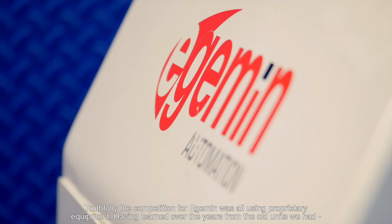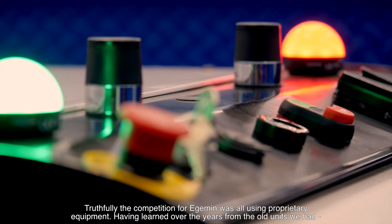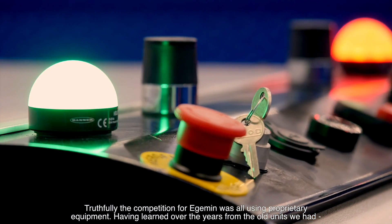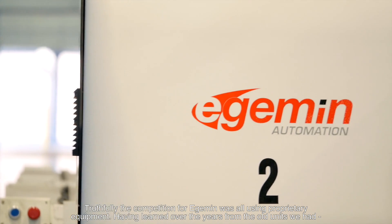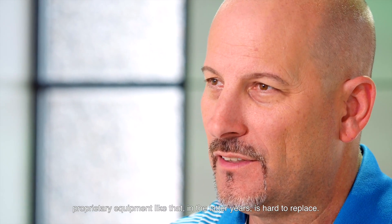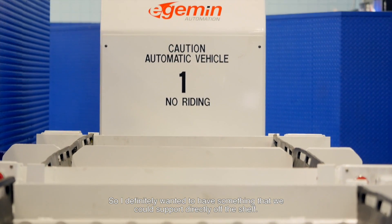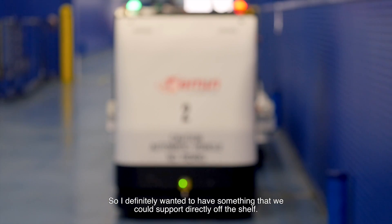Truthfully, the competition for Edgemen was we were all using proprietary equipment. Having learned over the years from the old units we had, proprietary equipment like that in the latter years is hard to replace. So I definitely wanted to have something that we could support directly off the shelf.